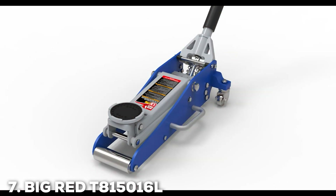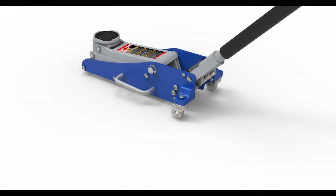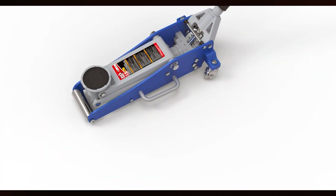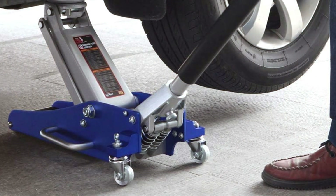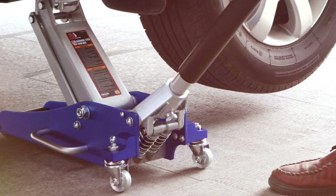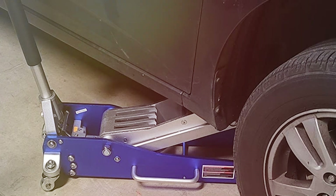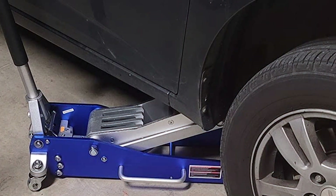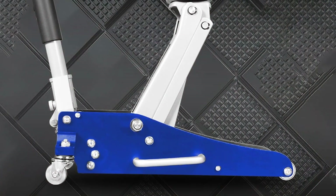Last but certainly not least, at number 7, we have the Big Red T815016L Hydraulic Low-Profile Floor Jack, a tool that combines strength, durability, and ease of use into one impressive package. This jack is built for those who need a reliable and powerful tool that can handle a variety of lifting tasks. Constructed from high-strength aluminum, it is both lightweight and durable, making it easy to transport and use. The low-profile design allows you to slide easily under vehicles with low ground clearance, making it ideal for sports cars and other low-profile vehicles.